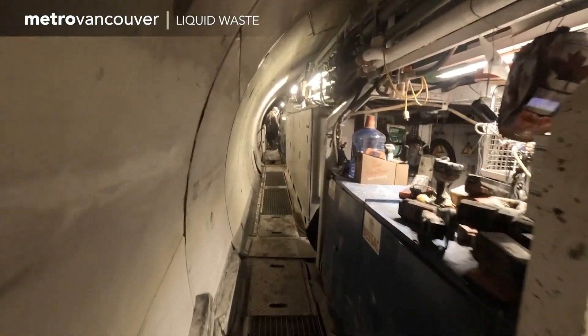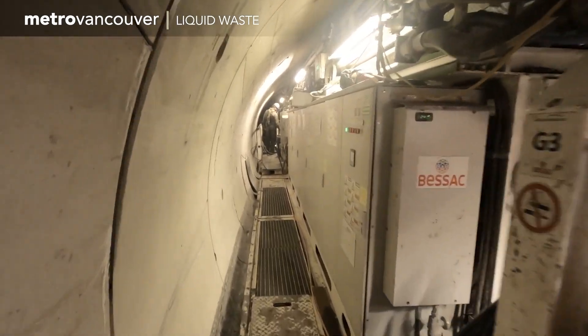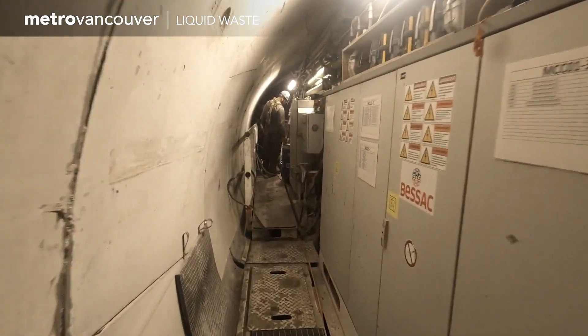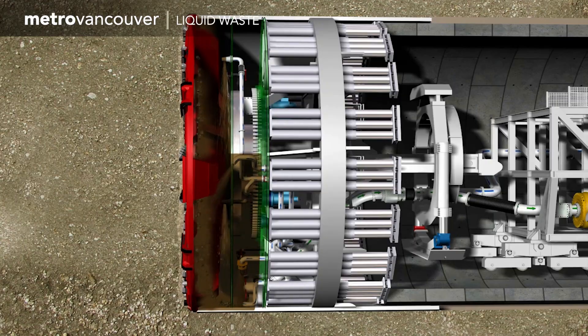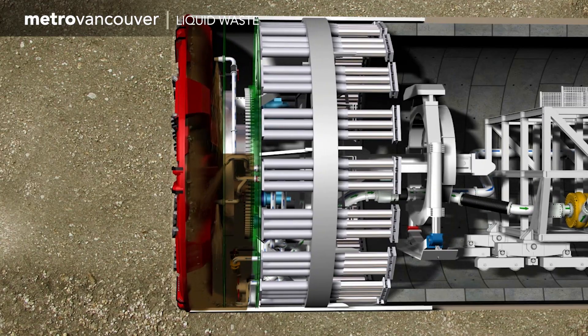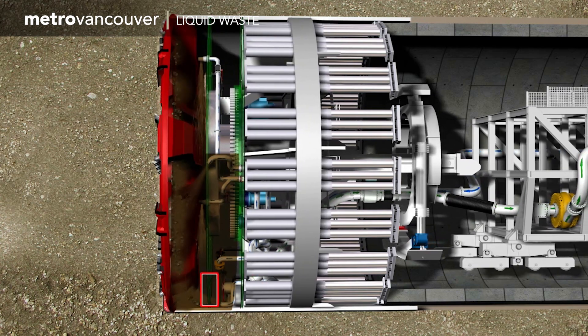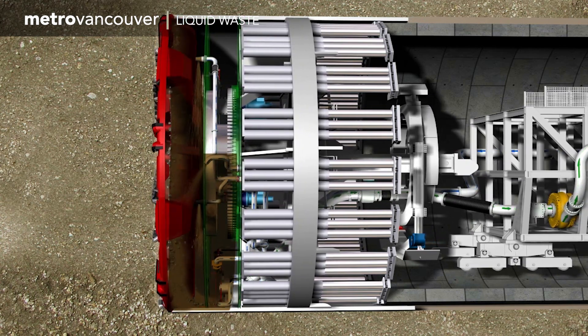This is the front section of the tunnel boring machine, which is about 63 meters in length. It chews through the earth to create the tunnel. The tunnel boring machine is similar to this one, seen here in cross section — it both digs the tunnel and installs the concrete lining.